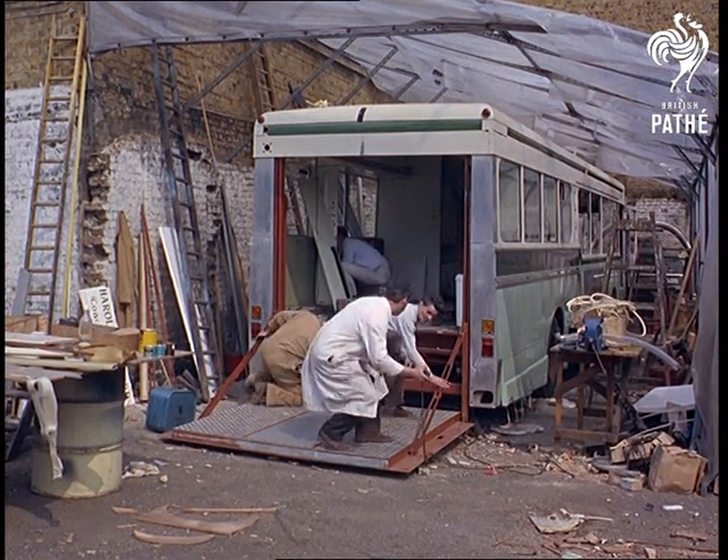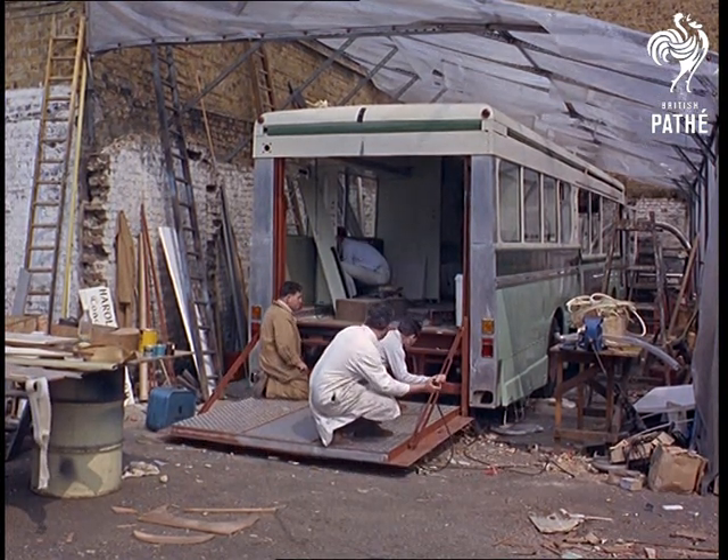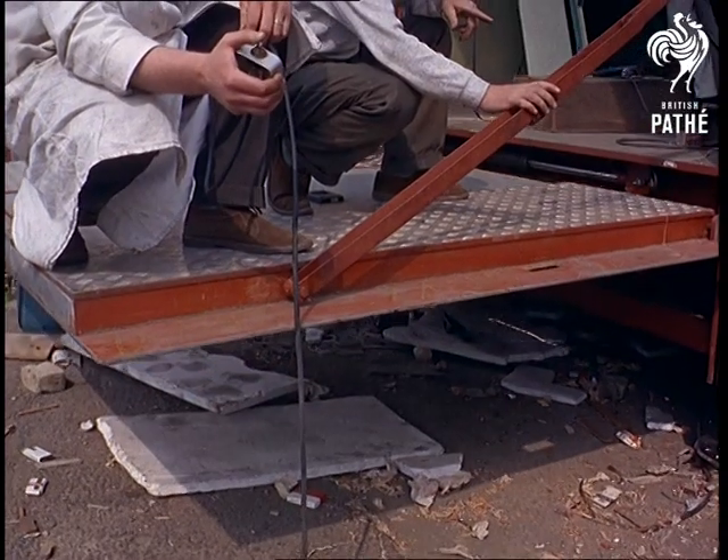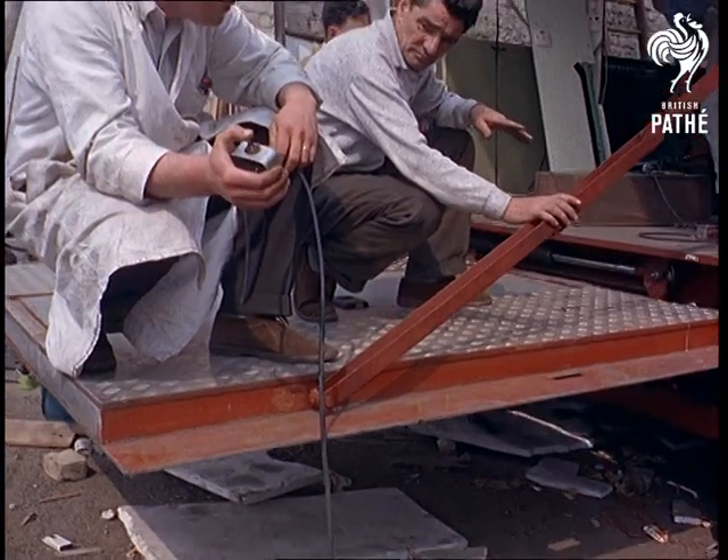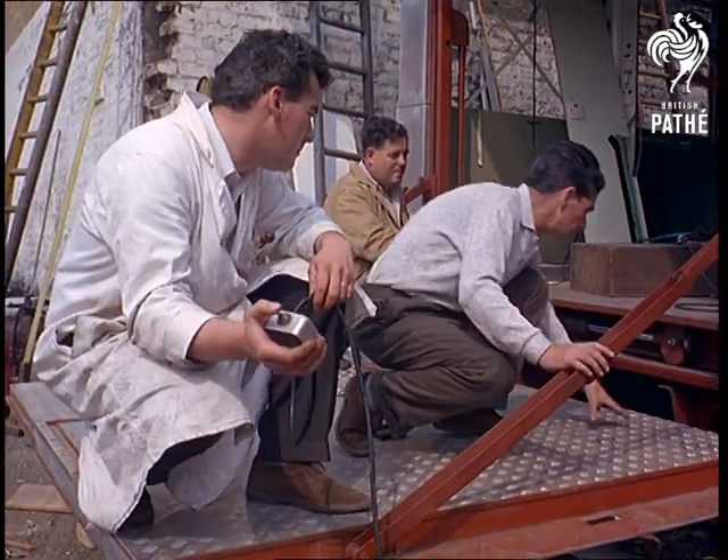In this gadgety, gimmicky world of ours, engineers are forever dreaming up some new mechanical masterpiece. Take this Carabas, for instance — a really switched-on piece of vehicle design which is taking shape at London coach builders.